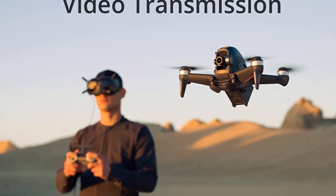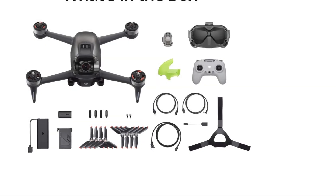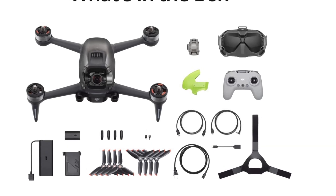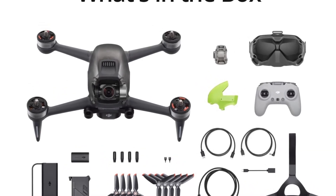Compared to standard drones, the safety features are minimal. However, it uses GPS locating in normal mode and sensors alert to potential collisions and slow the drone down, but not stop it. Therefore, extreme caution is required throughout flights.